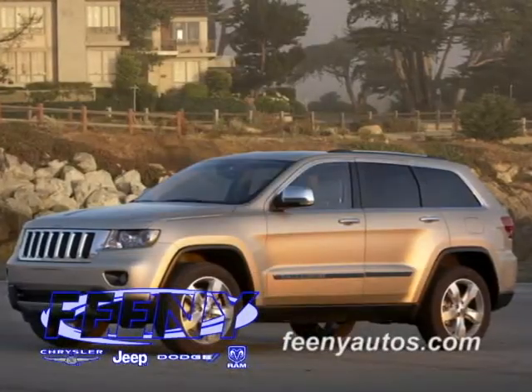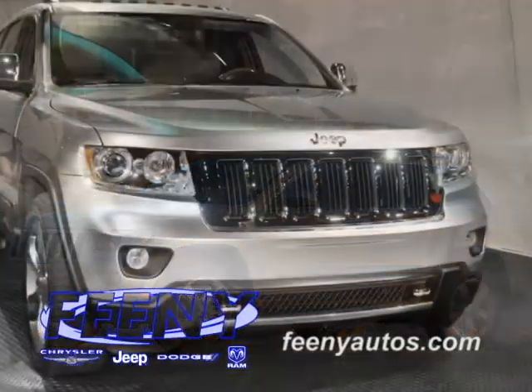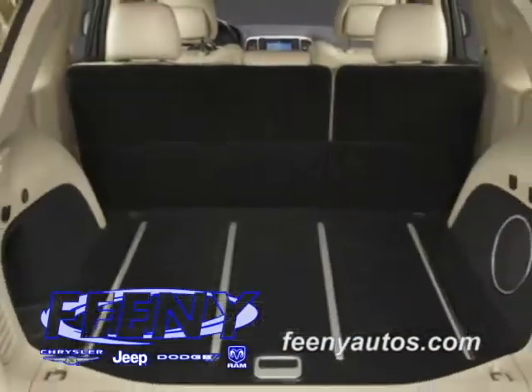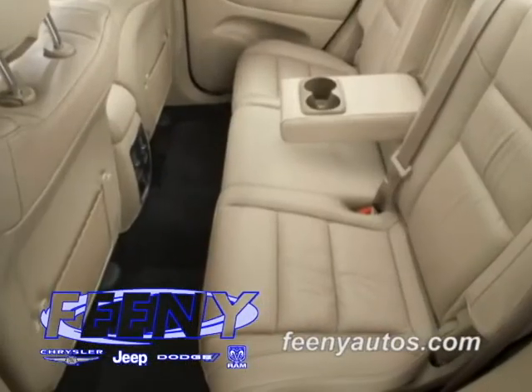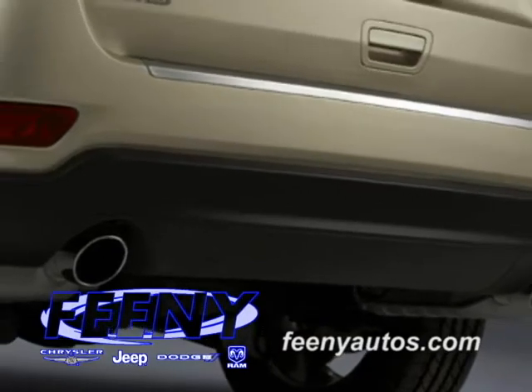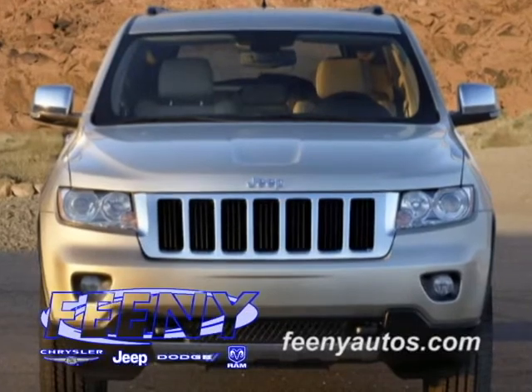The all-new 2011 Jeep Grand Cherokee gains almost 2 inches in length and almost 3 inches in width. As a result, customers will benefit from 15% more cargo area and more than 4 inches of increased rear knee and leg room compared to the previous model. The all-new 2011 Jeep Grand Cherokee sits higher and has a wider stance than its predecessor, which gives it a more stable and commanding presence on the road.